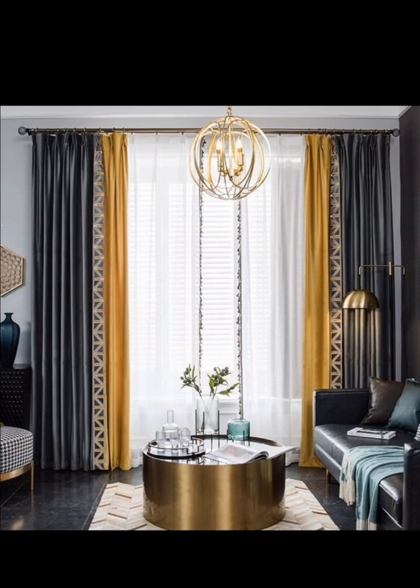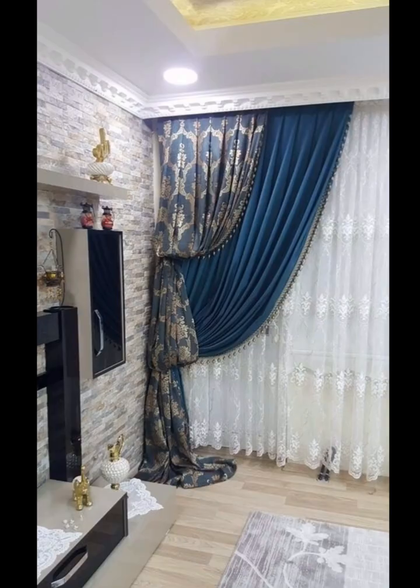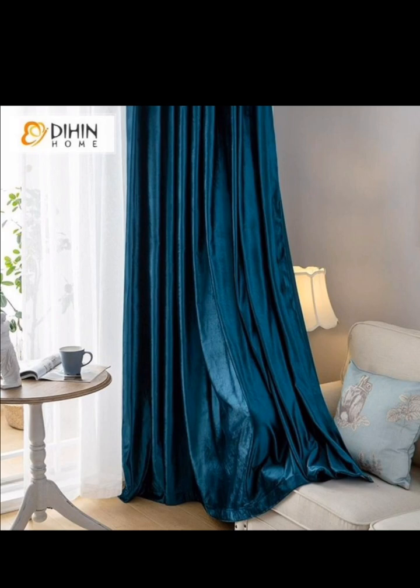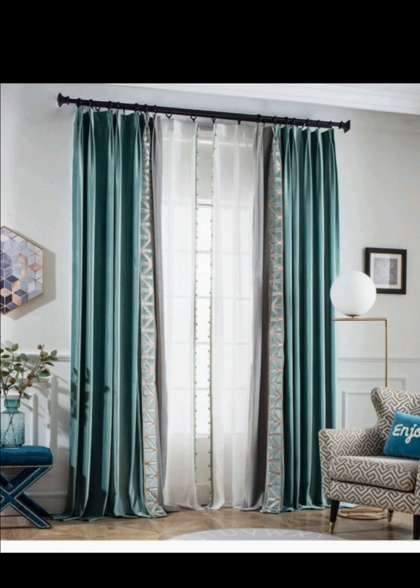The length of your velvet curtain can make a significant impact on the overall aesthetics. Choose floor-length curtains for a classic, formal look, or opt for curtains that grace the windowsill for a more casual and contemporary vibe. Experimenting with different lengths can add versatility to your décor.